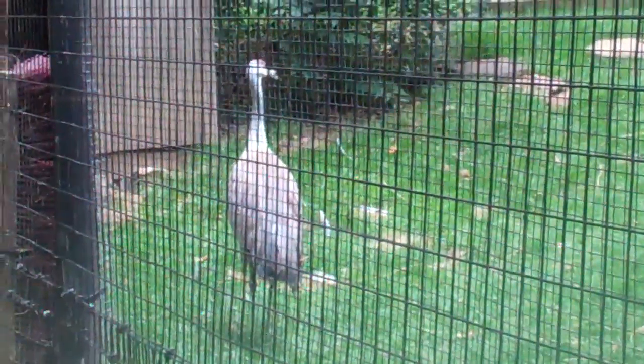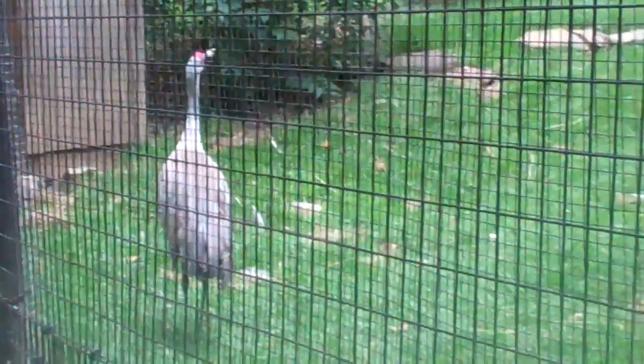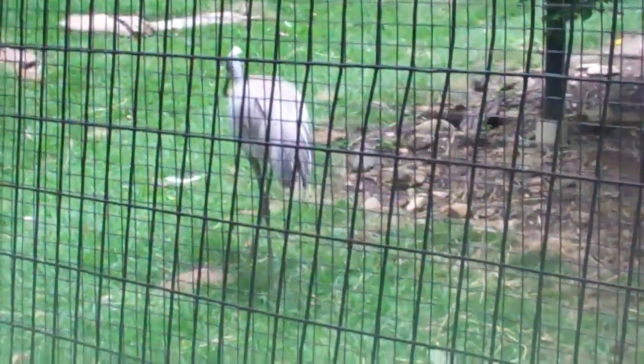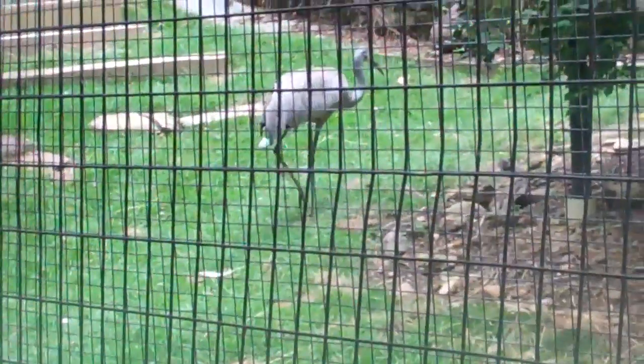Let's see if we can get a little bit closer to them. The Greater Sand Hill Crane — kind of tall, looks like a flamingo, just not pink. They're over there, kind of walking around, looking for bugs.